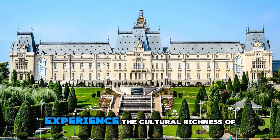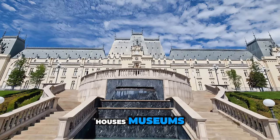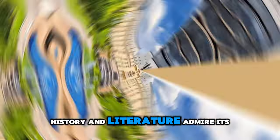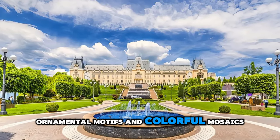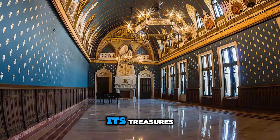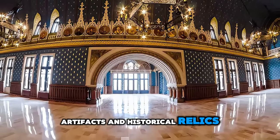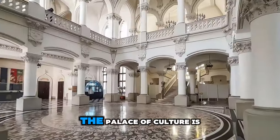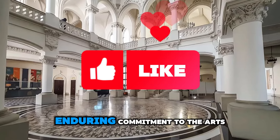Experience the cultural richness of Romania at the Palace of Culture, a landmark building located in the heart of Iasi. Explore this architectural gem, which houses museums, galleries, and cultural institutions dedicated to art, history, and literature. Admire its majestic facade adorned with intricate sculptures, ornamental motifs, and colorful mosaics, and step inside to discover its treasures. Explore exhibitions showcasing Romanian art, artifacts, and historical relics, and attend performances, concerts, and events that celebrate the country's cultural heritage. The Palace of Culture is a symbol of Romania's artistic and intellectual legacy.